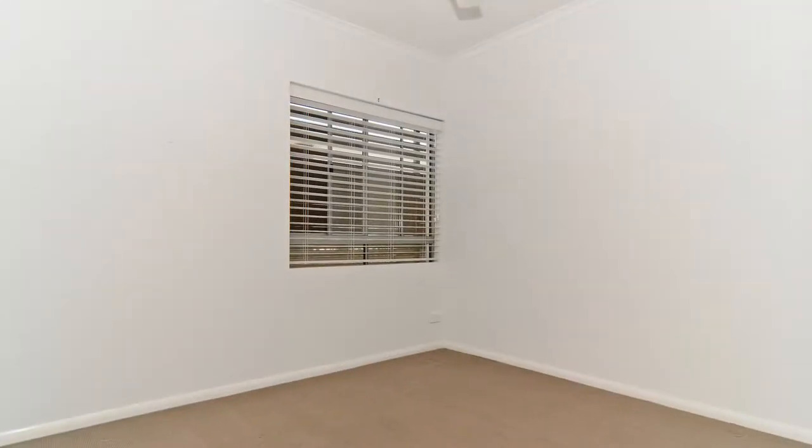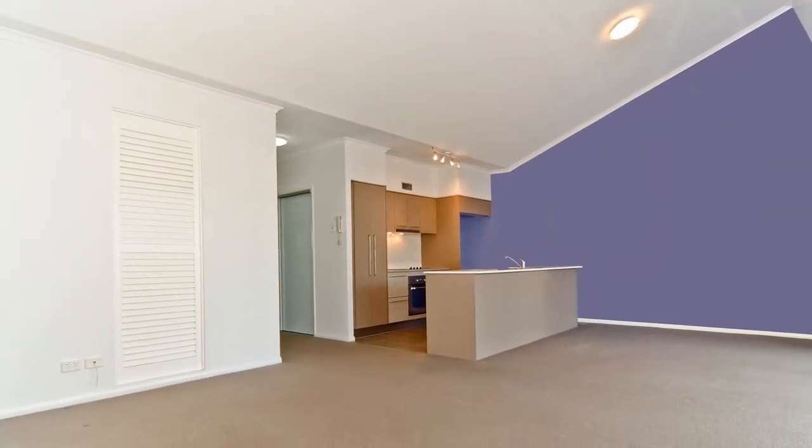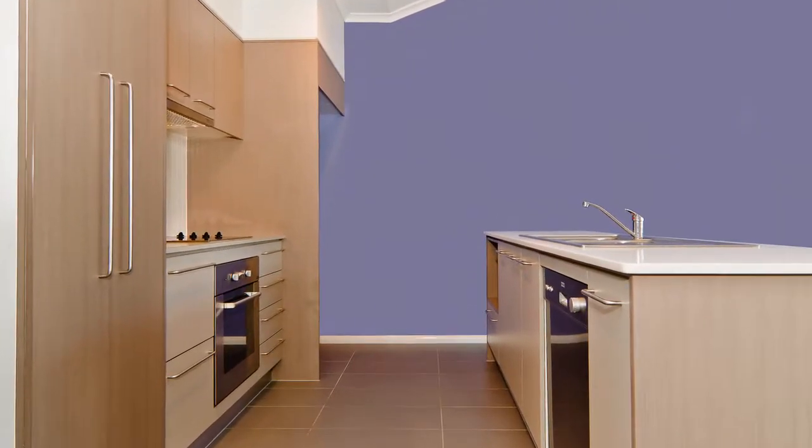There's privacy screening from the street, glides and blinds for the window furnishings, and flooring is carpeted tiles for easy care. The granite kitchen has a central bench and also enjoys the view.